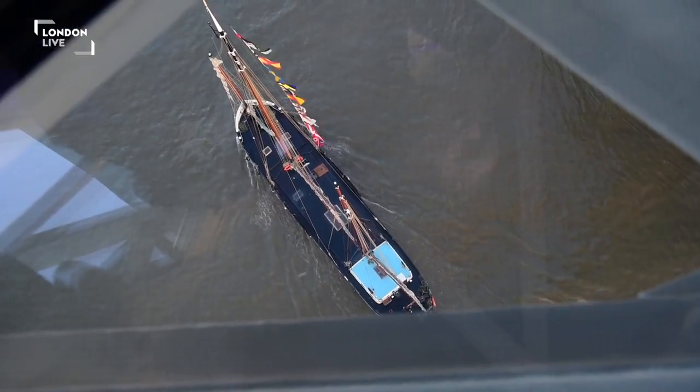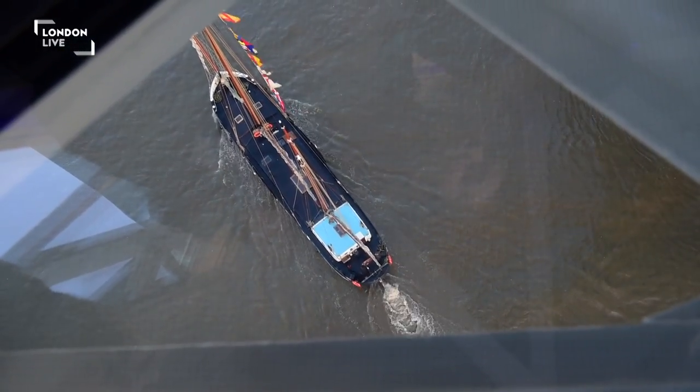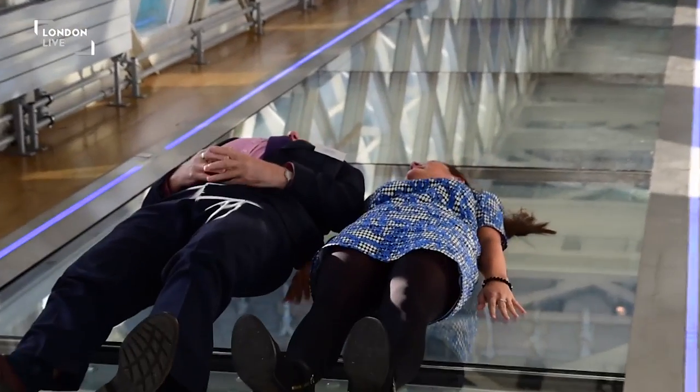I can already imagine kids drawing pictures of river life taking place beneath them while they're lying on the glass floor itself. It has that real wow factor that will really excite people and get imaginations going — just as long as you're not afraid of heights.